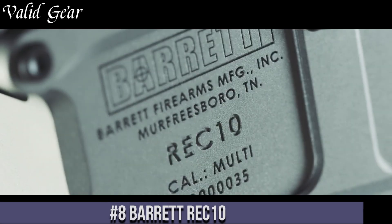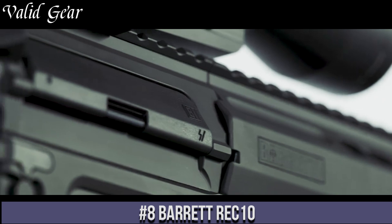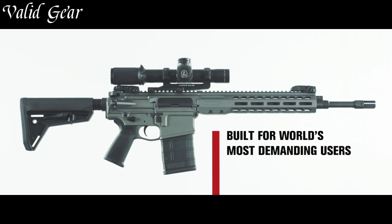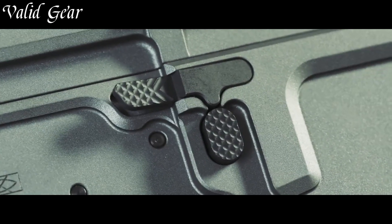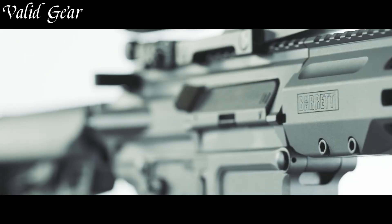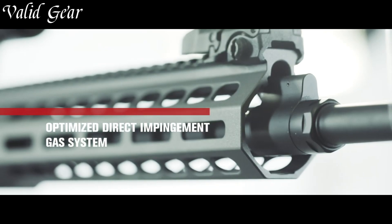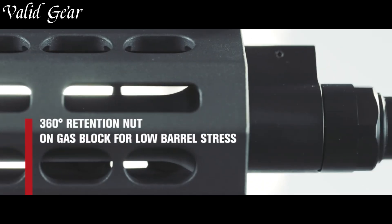Number 8: Barrett REC10. A powerhouse battle rifle that exemplifies Barrett's commitment to precision and strength, the REC10 stands as a symbol of durability and versatility, delivering exceptional performance in a compact and ergonomic design. Chambered in the hard-hitting .308 Winchester / 7.62 NATO caliber, the REC10 boasts a 16-inch barrel with a Barrett-designed muzzle brake, providing reduced recoil and enhanced control.